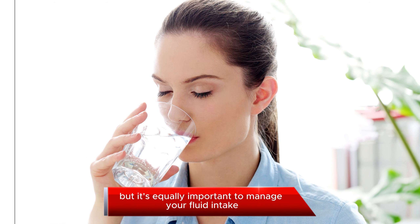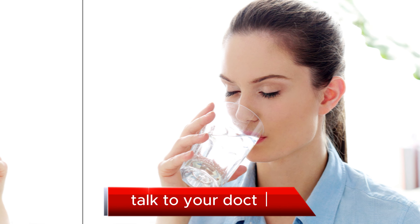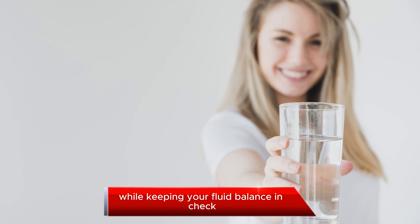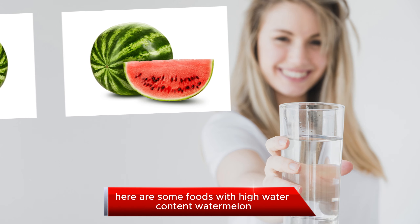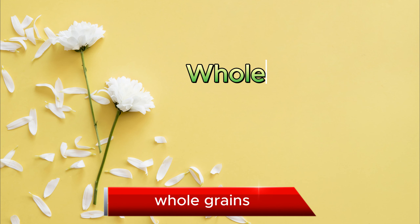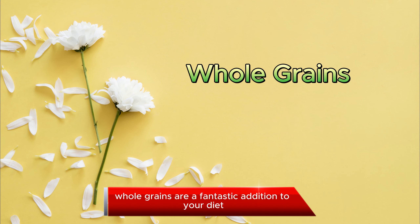Hydration and Water Management. Proper hydration is crucial, but it's equally important to manage your fluid intake. Talk to your doctor about how much water is right for you. Now, let's explore some foods that can help you stay hydrated while keeping your fluid balance in check. Some foods with high water content include watermelon, celery, and oranges.